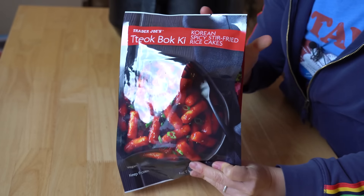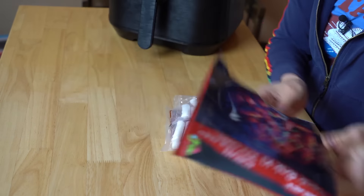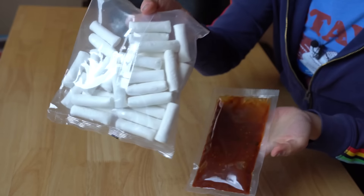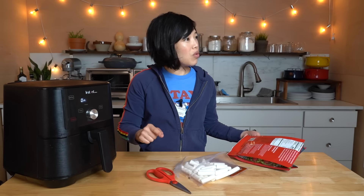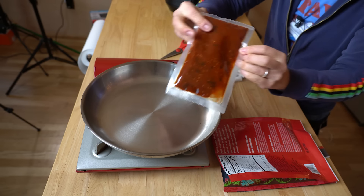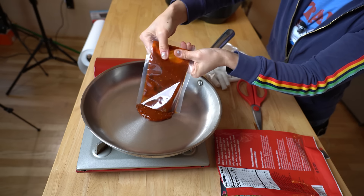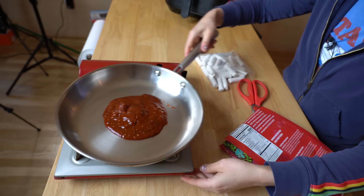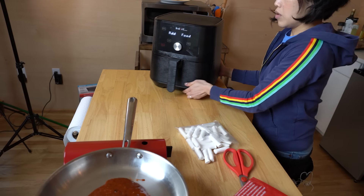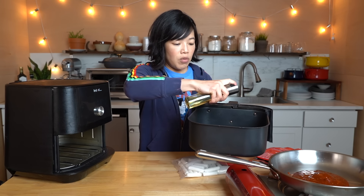My air fryer requires a little bit of preheating — yours may not. We're gonna do a total of six minutes in the air fryer. Here's the package of the ddeokbokki — super simple. Sauce and rice cakes. While that's going, I'm also going to heat up the sauce. I'm just going to squeeze it out into a pan and warm that up — that won't take any time at all.